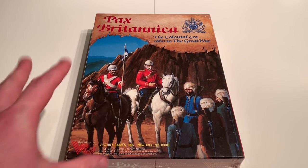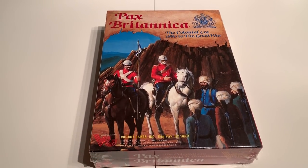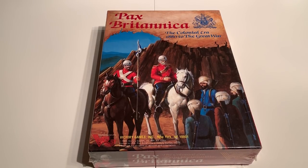Here's something I haven't done in a while — an unboxing video — and this is for Pax Botanica, which is an old Victory Games title from 1985.